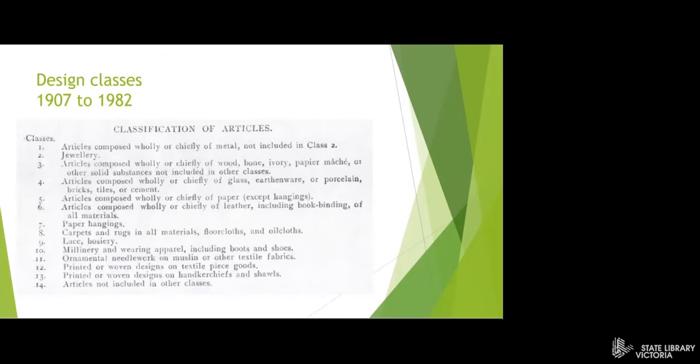In 1982, Australia changed to the Locarno classification, which includes 32 classes.